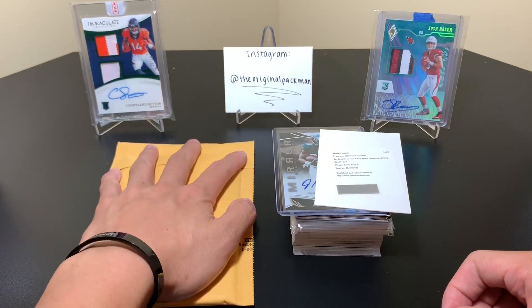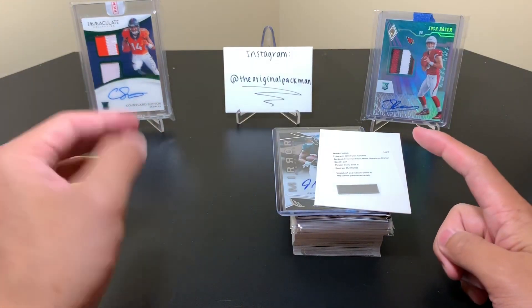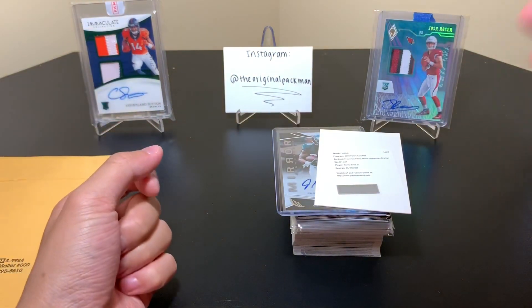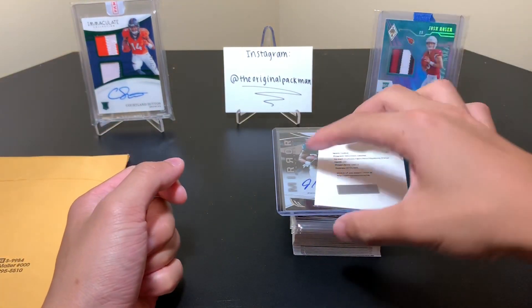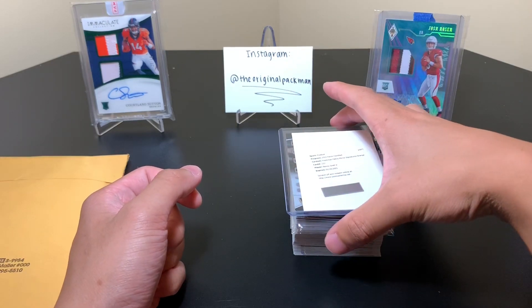So I think we'll get into this first. This shouldn't take too long — but now that I said that, it's going to take 30 minutes. Pretty much I ripped about a Hobby Box and some singles with it. And here is what we got.